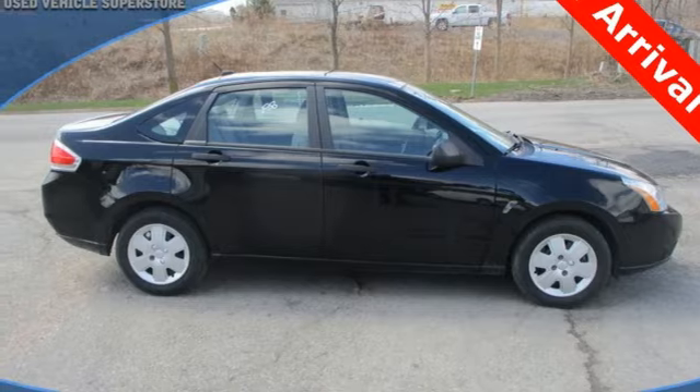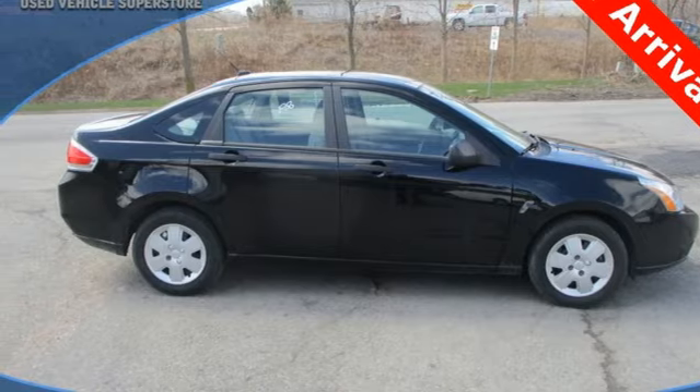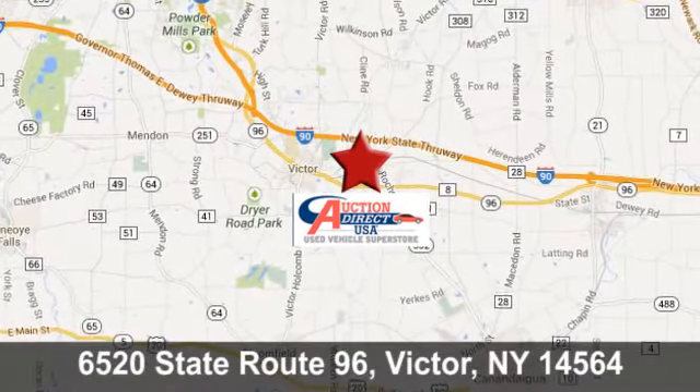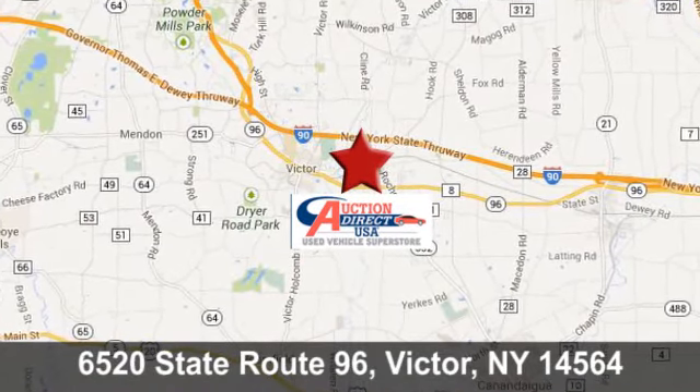Come on in and take this one for a test drive today. Auction Direct USA Victor — we're conveniently located at 6520 State Route 96 in Victor, New York.